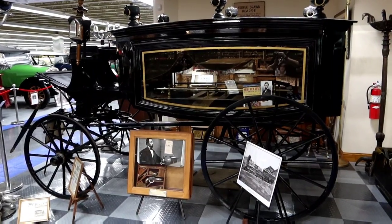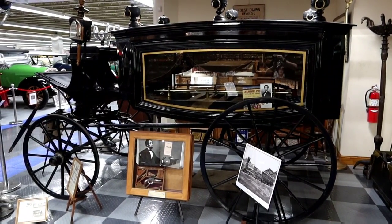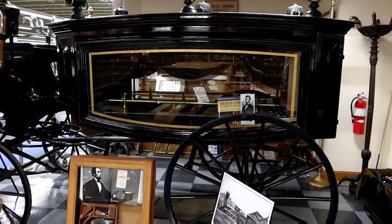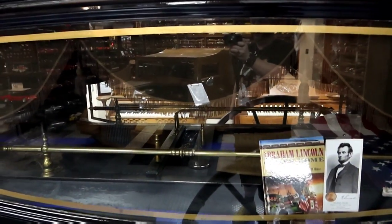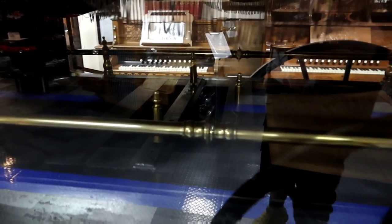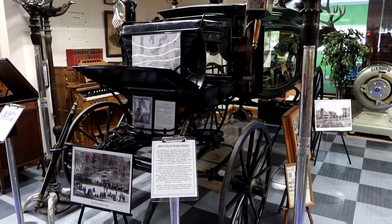And one of the moments we've been waiting for — the Abraham Lincoln hearse. That would have carried his body after the assassination. It says this is believed to be a Cunningham Coach Factory hearse.